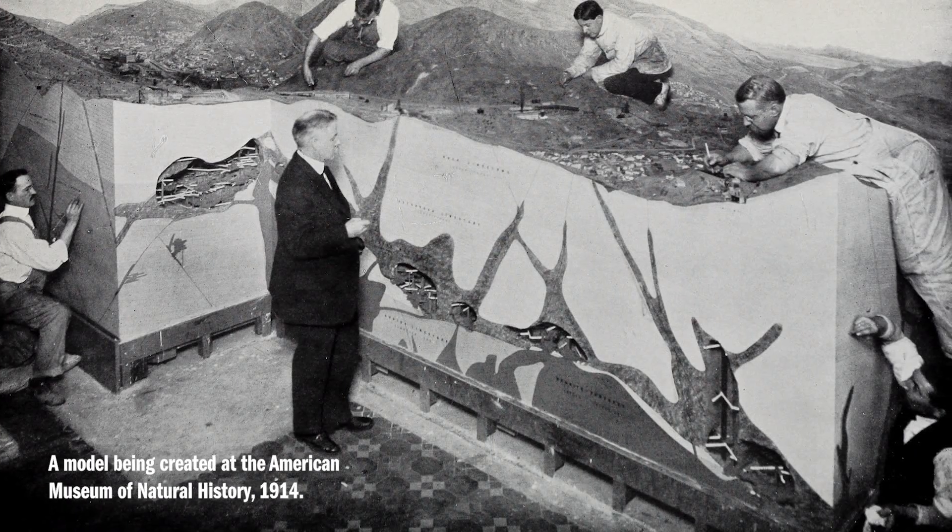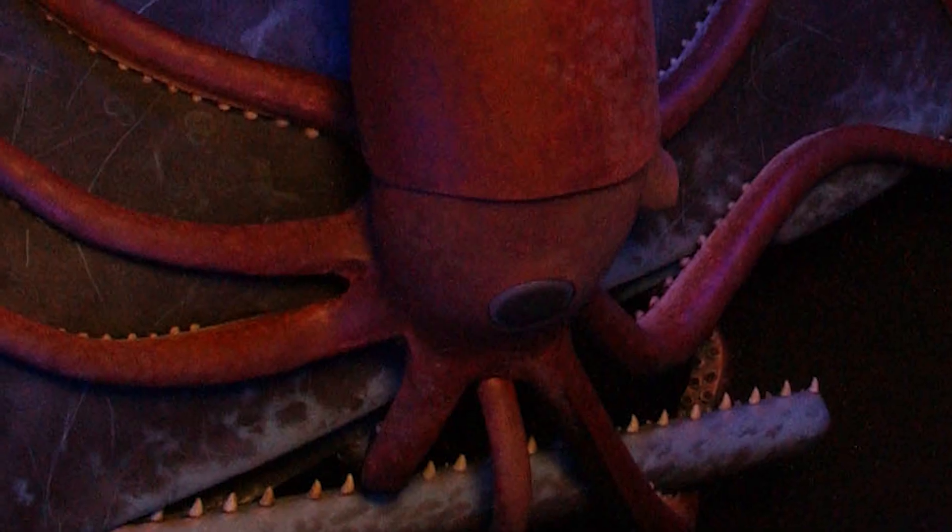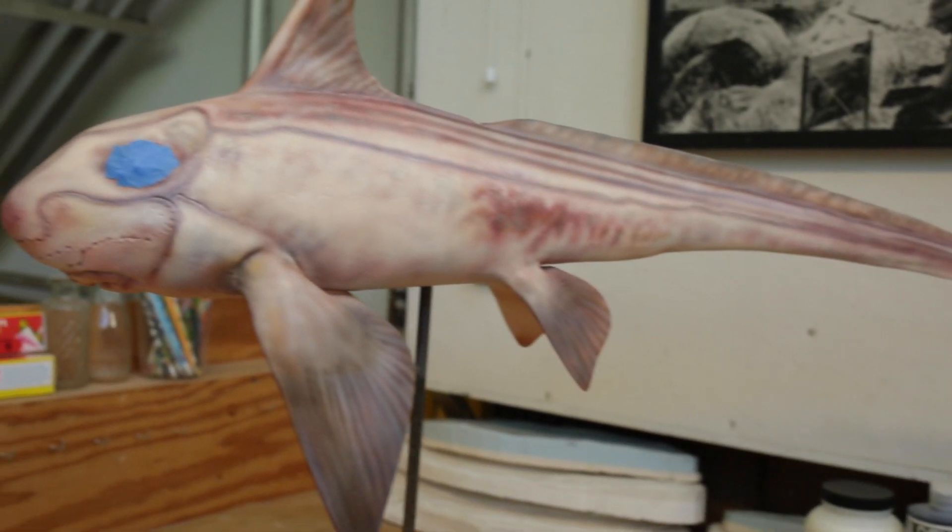The back and forth, the amount of reading and research that people do to make sure the pose is accurate, the way it's swimming, the teeth you can see in its mouth, how its gills are arranged — everything about those models has to be right. It takes a lot of expertise, and we're very lucky to have that expertise still in-house, because once you lose that, it's kind of gone forever.